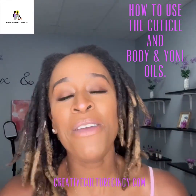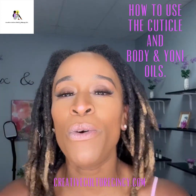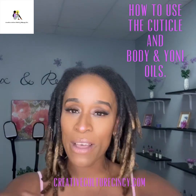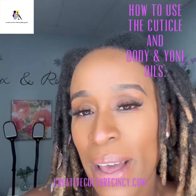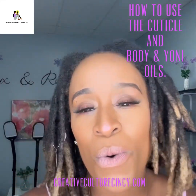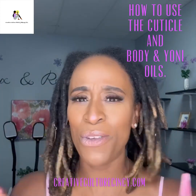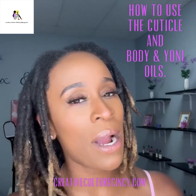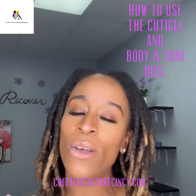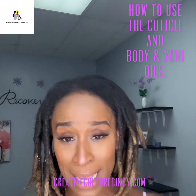Good morning family and happy freaking Friday! It's your girl Natasha Andrews. For those of you who don't already know or who are new following this page, I am the owner of Creative Culture Nails and Makeup LLC right here in Cincinnati, Ohio. Coming through with another skincare how-to video on how to use my plant-based skincare product line. I have about nine products total, but today I'm just going to specifically highlight two that I personally use on a daily basis.